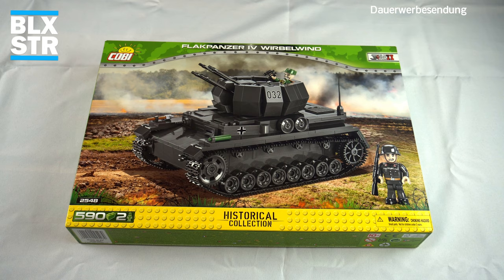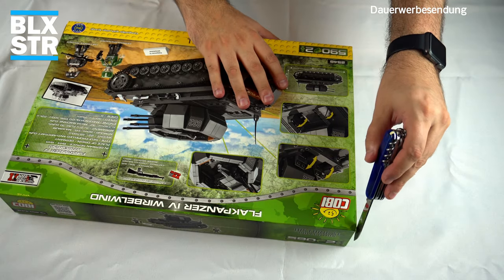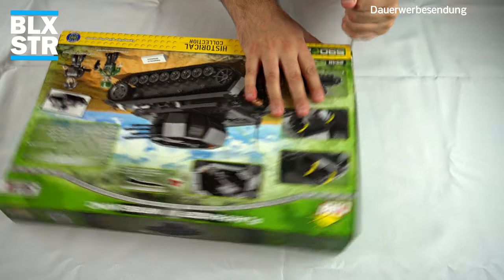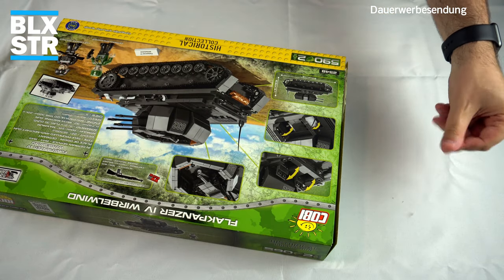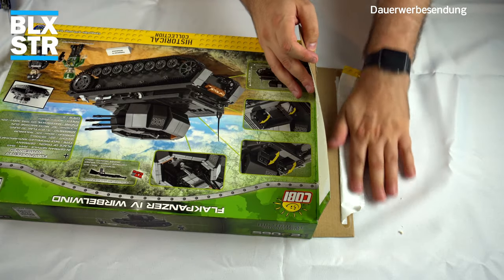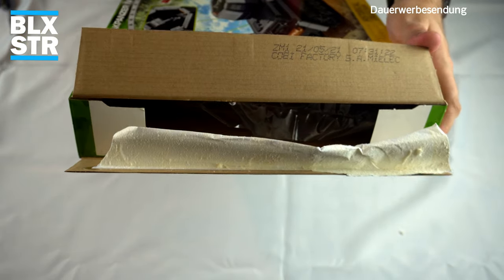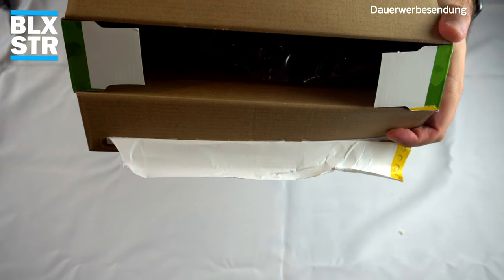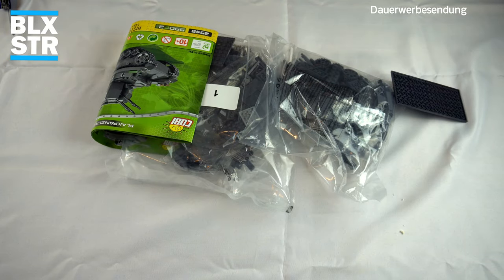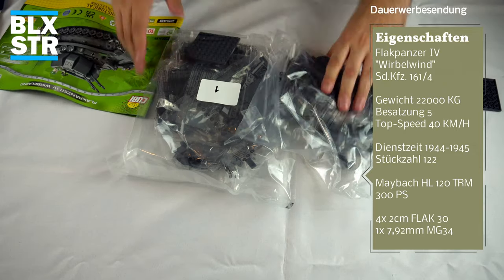Da haben wir den Karton aufgestellt. Ich nehme ein Schweizer Taschenmesser, das man immer bei sich haben muss, wenn man einen Cobi-Karton aufschneidet. Wir schneiden durch die Klebeschicht – ihr wisst, ich mag das nicht, dann gibt es immer solche Papierfusel. Dann klappt man hier auf, geht so durch – der Blogster hat es nicht ganz richtig gemacht, sehr große Lasche hier. Gebaut am 21.05. in Mielec.